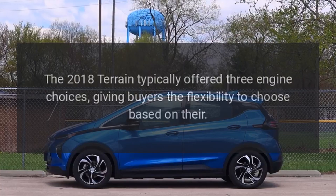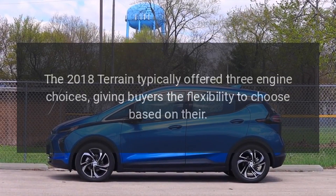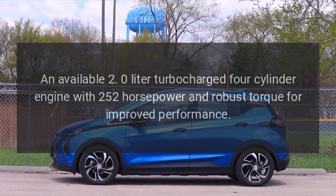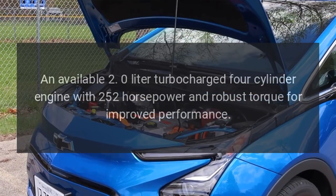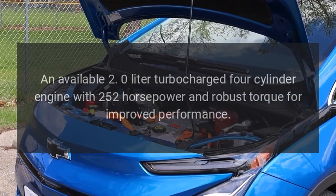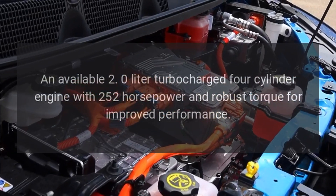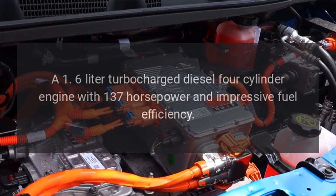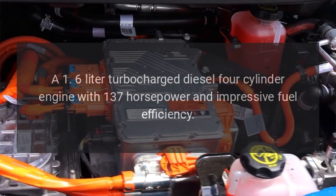Engine options. The 2018 Terrain typically offered three engine choices, giving buyers the flexibility to choose based on their needs. These included a 2.0-liter turbocharged four-cylinder engine with 252 horsepower and robust torque for improved performance, and a 1.6-liter turbocharged diesel four-cylinder engine with 137 horsepower and impressive fuel efficiency.